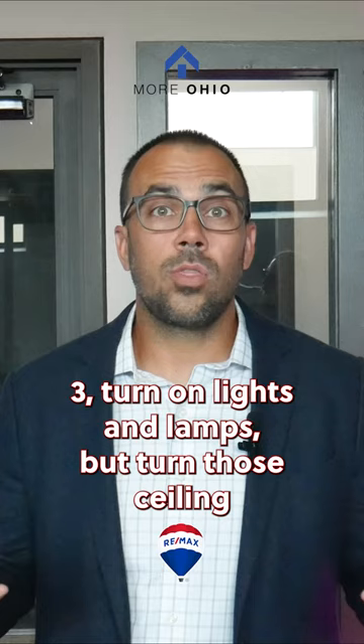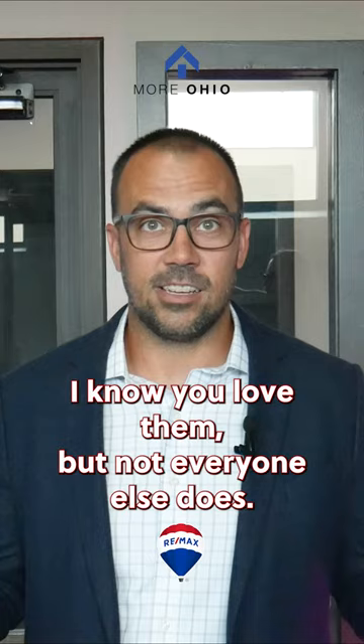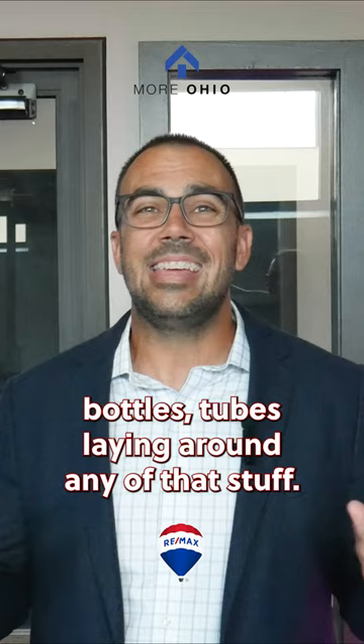Three, turn on lights and lamps, but turn those ceiling fans off. Make beds, open window treatments, and remove all evidence of pets — I know you love them, but not everyone else does. Clean and clear sinks, tubs, showers — no bottles, tubes, or anything like that laying around.